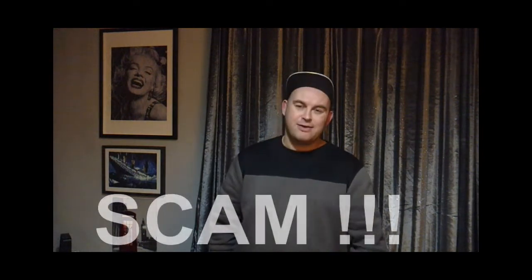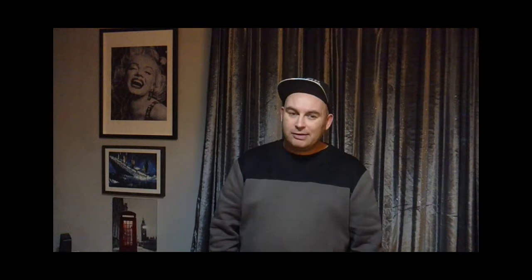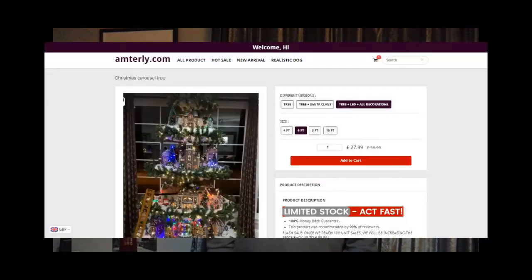Now doesn't that Christmas tree look lovely? You've got Santa climbing up, you've got a train going around. Shame to tell you, it is nothing but a big scam. Yes, this is from a website called — if I remember correctly — imgedly.com. This tree is advertised all over Facebook, Instagram, all over websites.